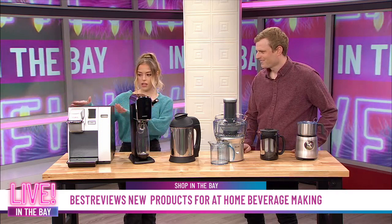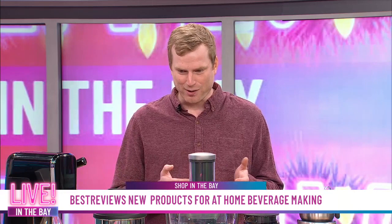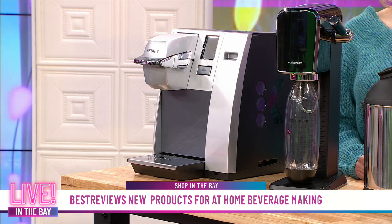During 2020, people decided they wanted to start making things at home — it was harder to get out — so people found that DIY attitude. The products we brought today are some of our absolute favorites from the testing lab because they help solve those real-world issues, starting with the Keurig K-155.